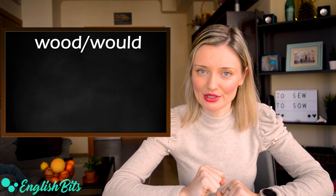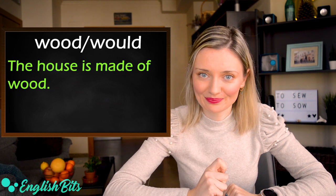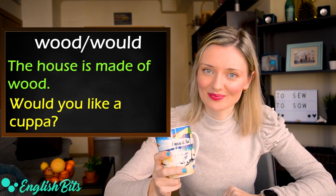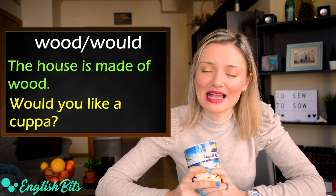Number eight: wood and would. The first example: the house is made of wood. And the second example for would: would you like a cuppa? A cuppa is an informal way to say a cup of tea.